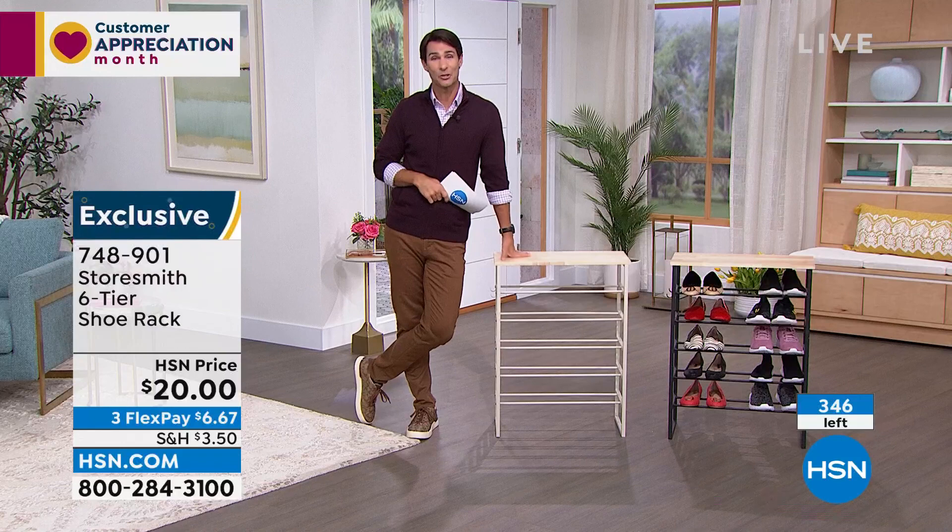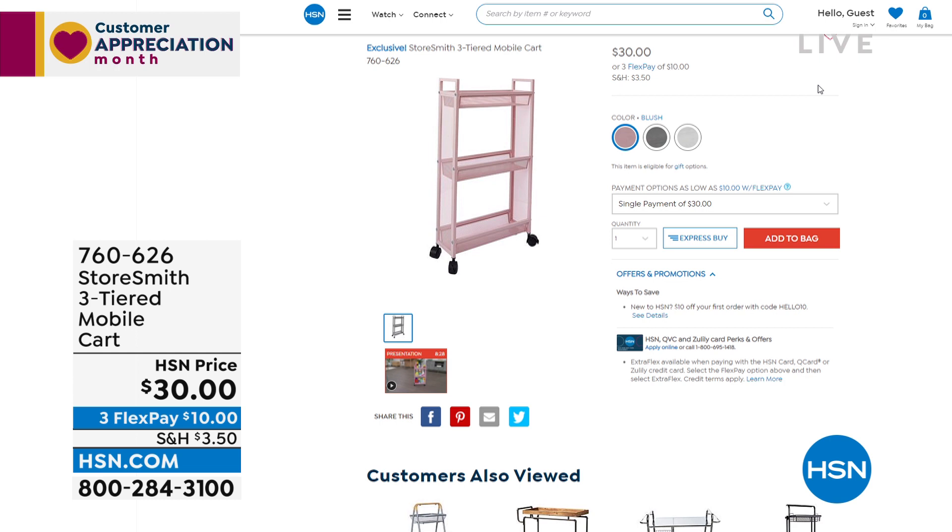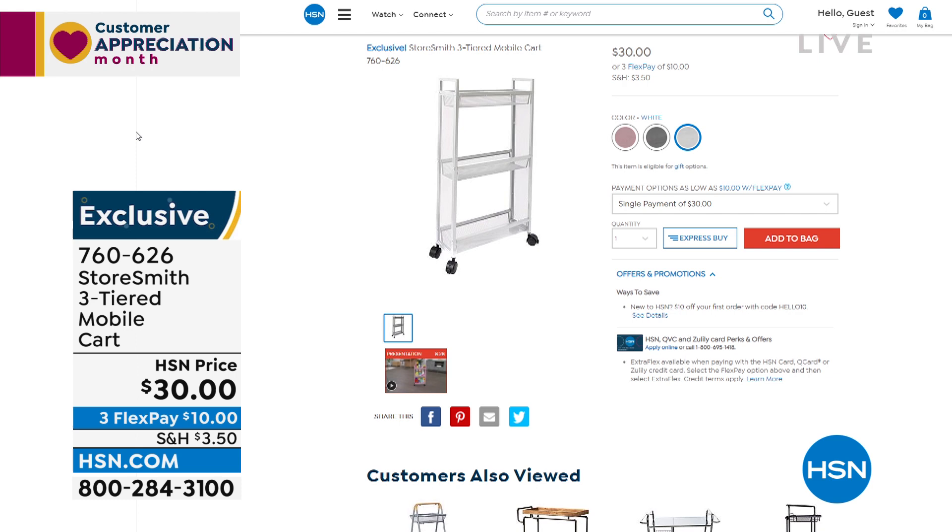Before we move on, I want to remind you of the slim cart — once we talked about it, it got very popular and we had to move on. Three colors to choose from: beautiful blush, gray, and white. It only comes off the wall about five and a half inches — perfect for the bathroom or laundry room. The white has fewer than 800 left. Very sturdy, very strong — not plastic, that's sturdy steel with a great close-knit mesh. You can see everything but nothing falls through.